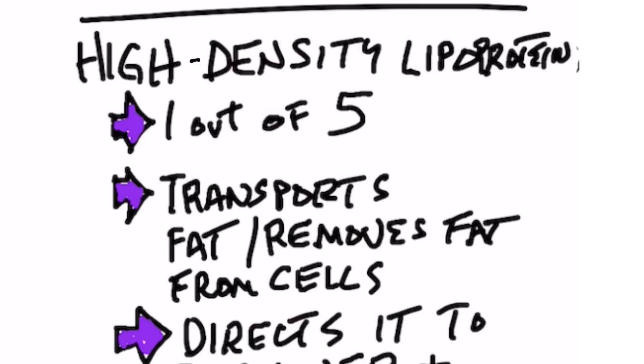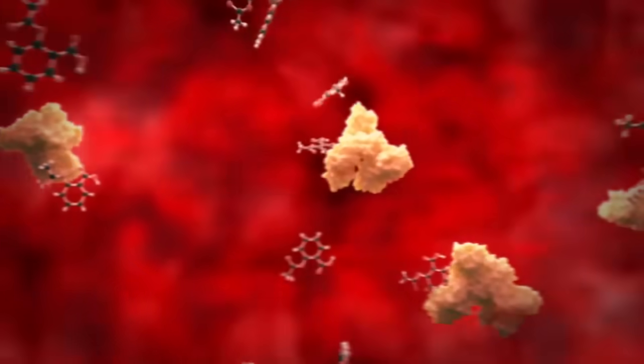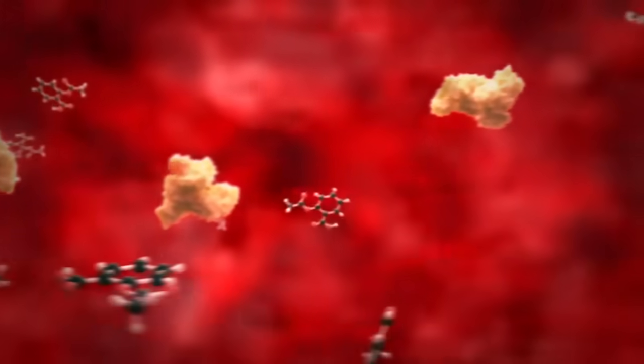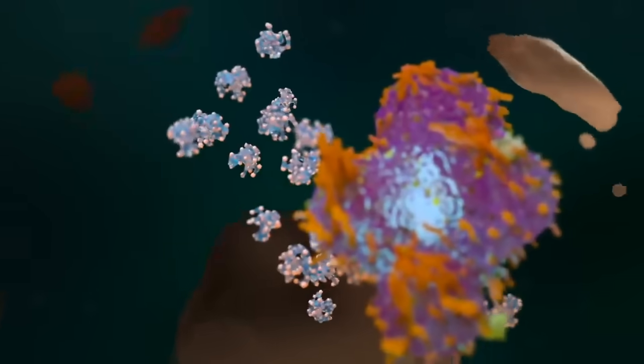What is HDL? HDL stands for high-density lipoprotein. It's a type of lipoprotein — a protein that carries lipids or fats throughout the body. HDL is considered the good cholesterol because it transports fat, or removes fat, from the cells.